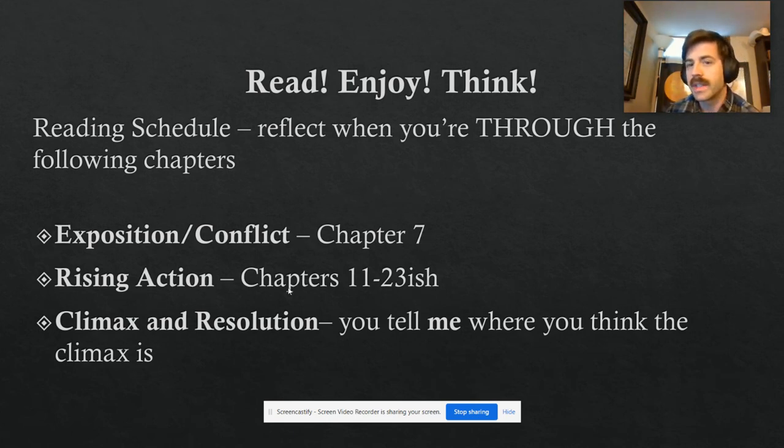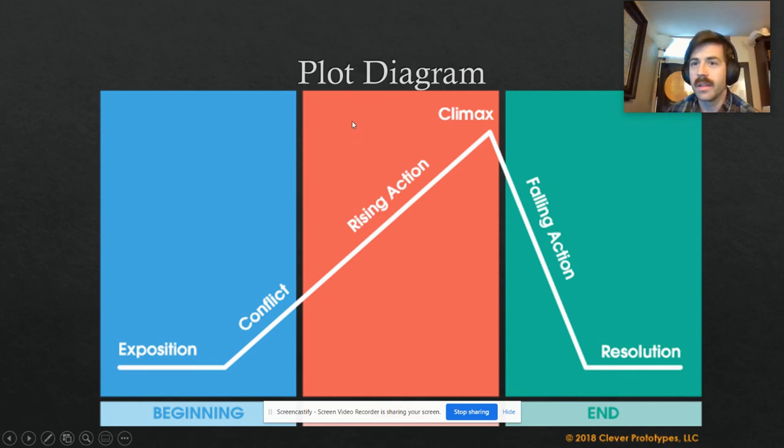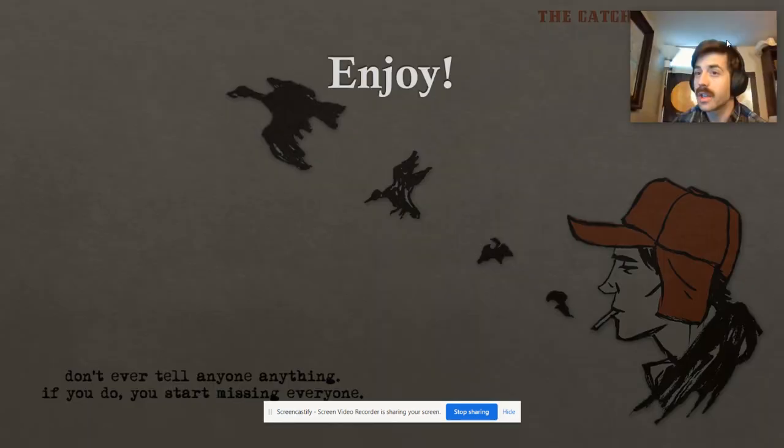Same thing for building the rising action, climax, and resolution — you've probably seen this plot diagram before. We're gonna break this book up into three chunks and you're just gonna reflect on each chunk as we read.